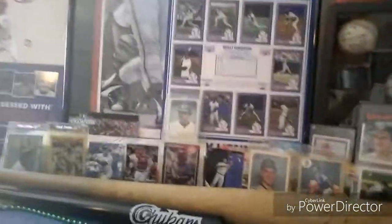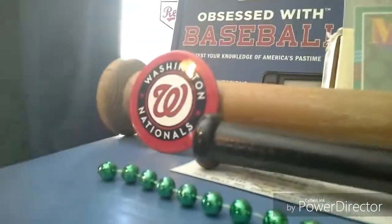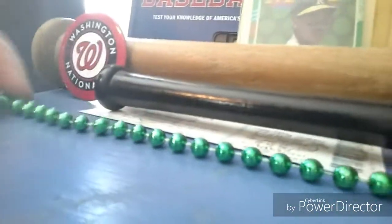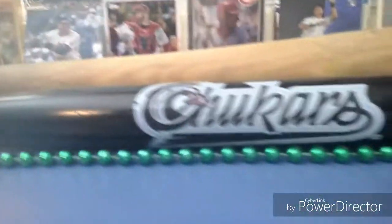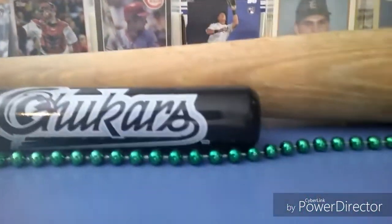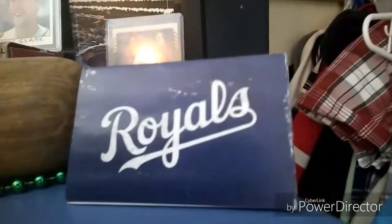Okay guys, so here is my next part of my collection. I'm going to first start right here — I have this Nationals pin. And then this necklace right here. I actually got it from the Oakland A's at a game. The Ricky Henderson mascot gave it to me. I got this Idaho Falls Chuckers bat — it's a mini bat from their team store. And then I got this bat signed by my grandpa. I have this Royals pocket schedule.